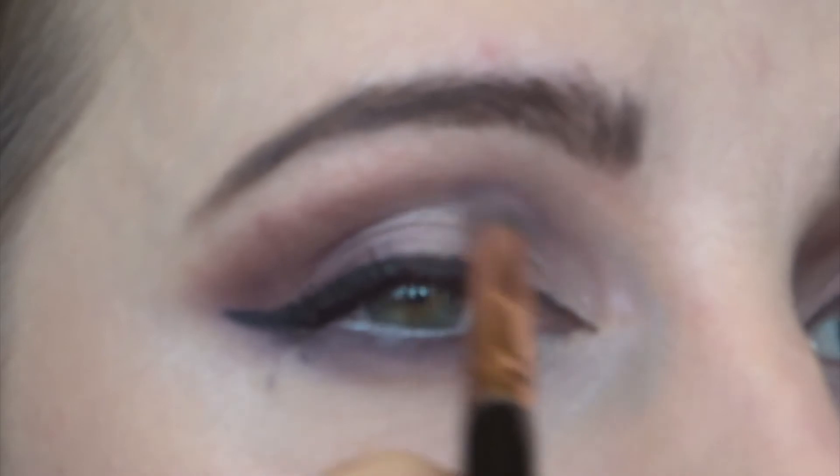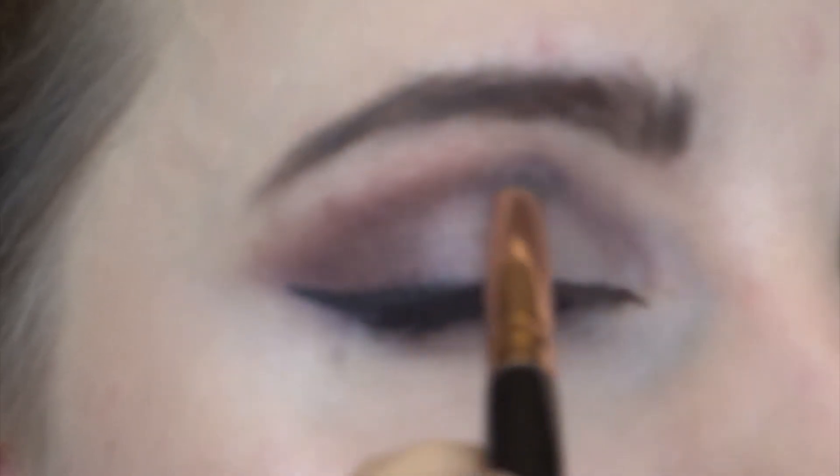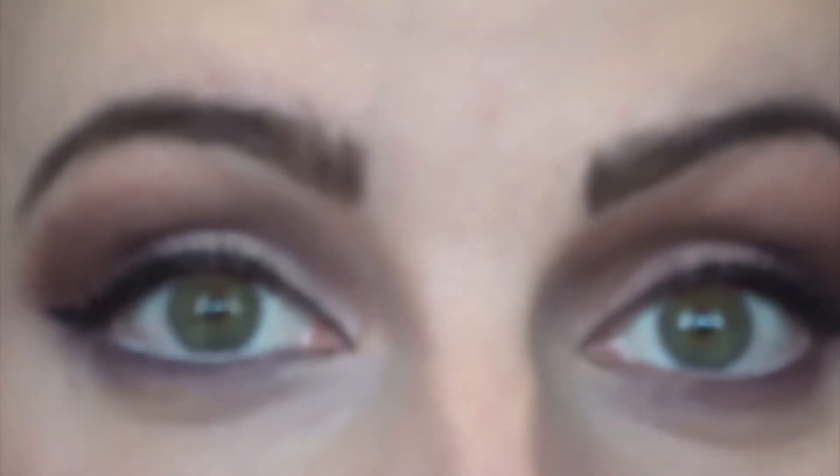I just turned the camera off and realized I forgot to do something. The last thing I do once I've done all the shadow on this look is go back to Plummy, take a little bit, and define into there. I'm going really slowly because this is literally how I did it earlier, but it just gives it that final definition and shows off the color. From a distance I already love that - it's kind of old-fashioned, which I love. I'm always a little bit retro with my makeup.